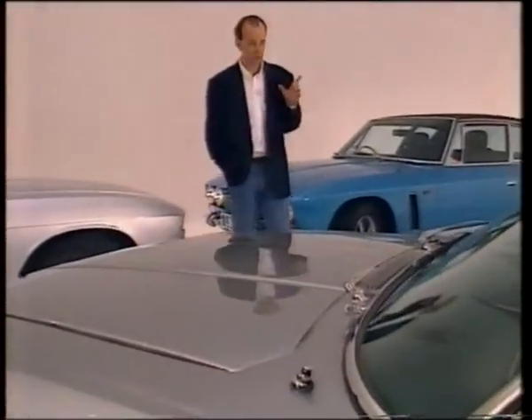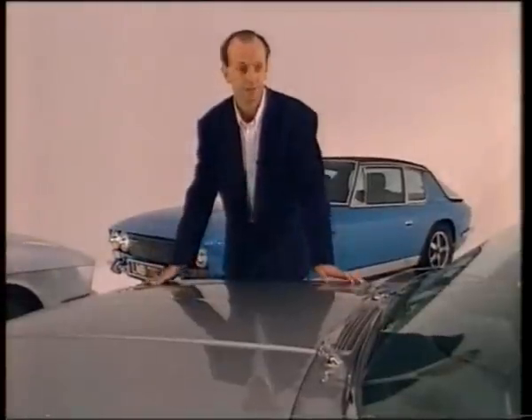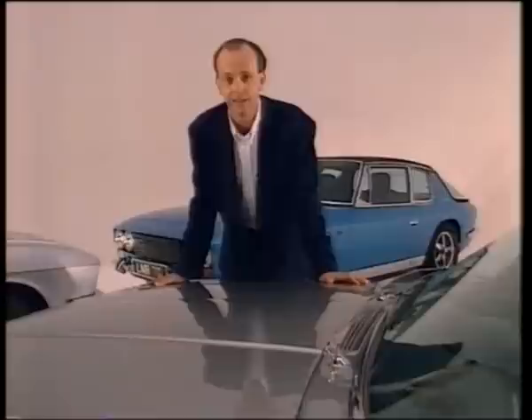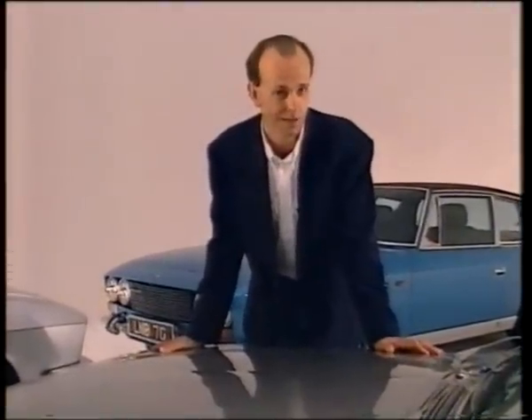This car not only took the world's breath away, but went on to be compared with the likes of Ferrari, Aston Martin and Maserati. This is the story of the West Bromwich supercar that refused to die.